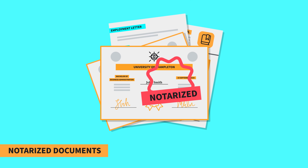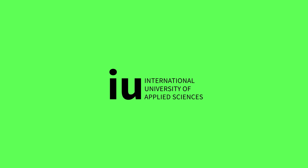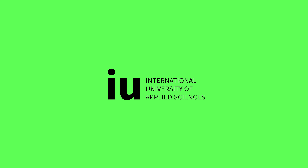Just remember, later you will need to send us notarized copies of your documents by mail. Here is an example of what a notarized document looks like. That's it! Best of luck with your studies at IU!